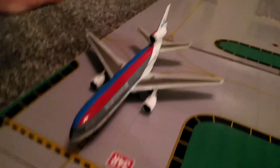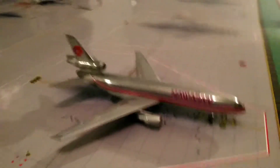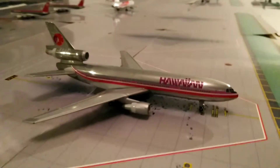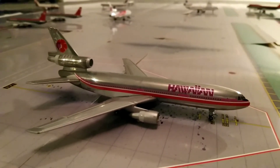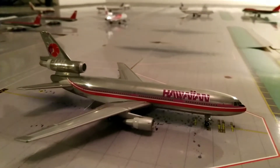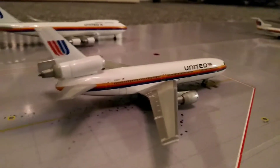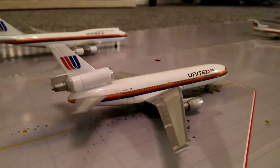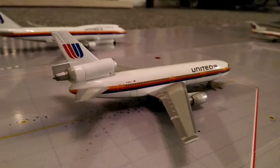By the way, this Northwest DC-10 is en route to Minneapolis. Over here at another hardstand we have a Hawaiian Airlines DC-10, which has just arrived in from Tokyo Narita and will be departing for San Francisco later this afternoon. Over at the other two hardstands we have a United Airlines DC-10, which has come in from Newark and will be heading back out to Chicago O'Hare.